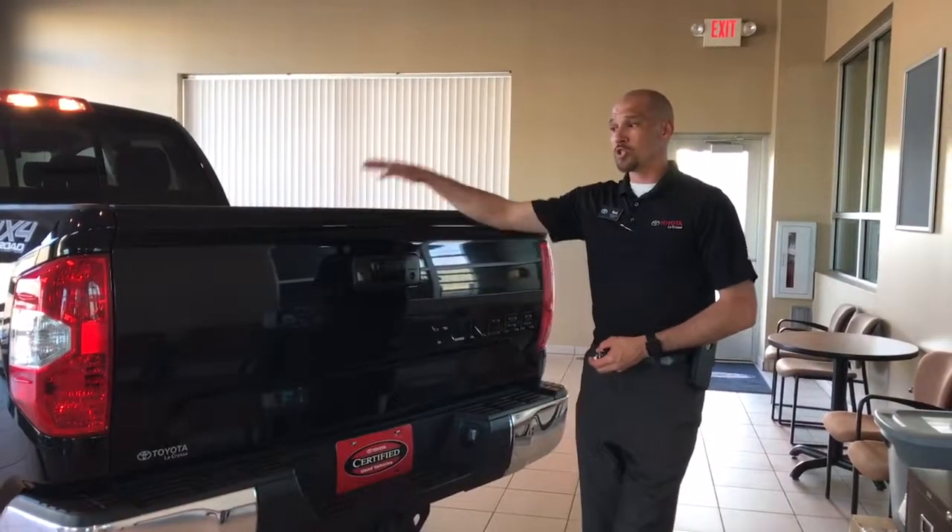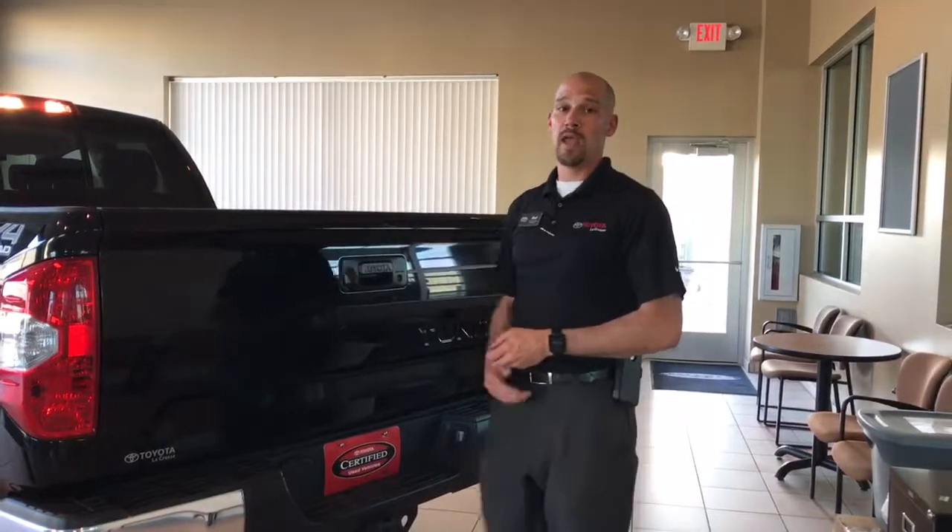Again, this is just one example of the many vehicles we have on our lot that we wanted to show you today. You can find more information about this or any one of those vehicles by visiting us at www.toyotaoflacrosse.com or simply calling 608-793-7000. This is Brad Hilton from Toyota of La Crosse — thank you so much for watching, and always remember to know before you tow.